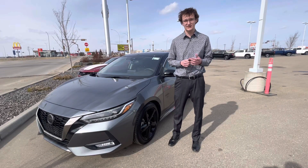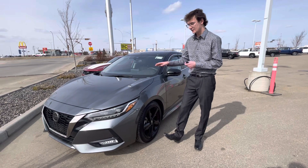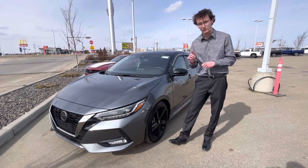Hey there, it's Carson here from LA Nissan, Canada's highest rated Nissan dealership. I hope all is doing well. Wanted to jump in front of the camera and give you a closer look at the 2021 Nissan Sentra SR Premium.